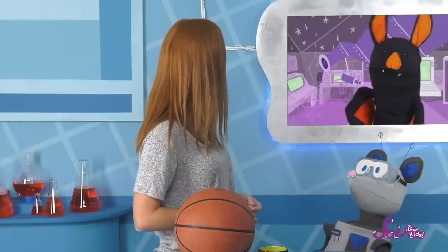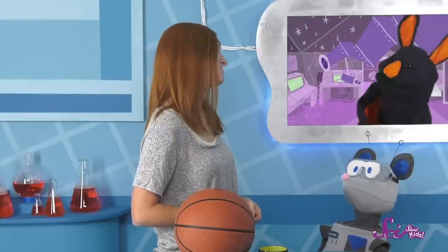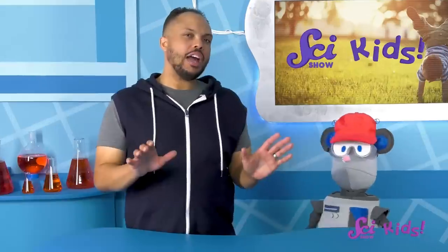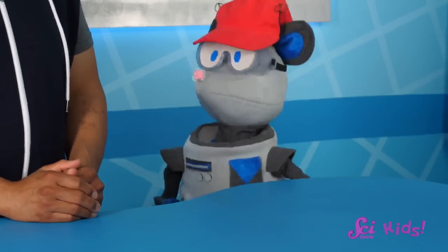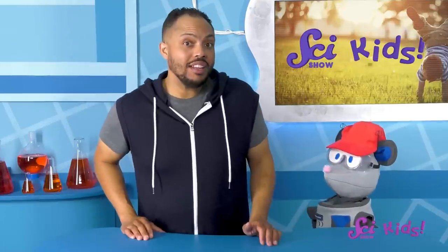And you know, when the sun comes up, that means it's time for bats like Sam to take a nap! Let's start today with an easy experiment, Squeaks. I think the first thing we should do is make a rainbow. I know, making a rainbow doesn't sound very easy, but trust me, it is. All of the colors of a rainbow are already in sunlight, and all we need to see them is a glass of water and a window.